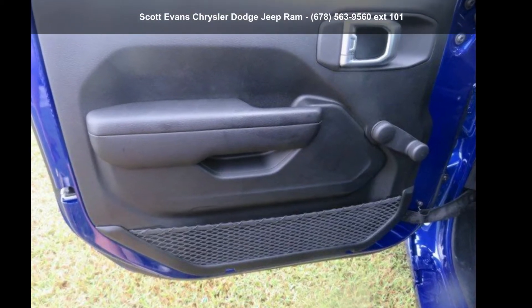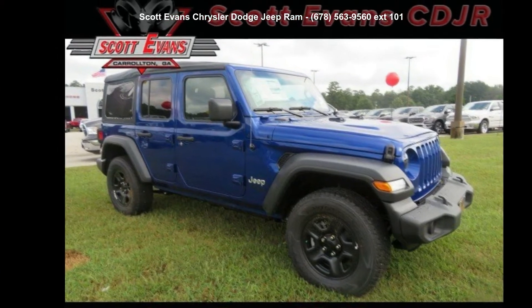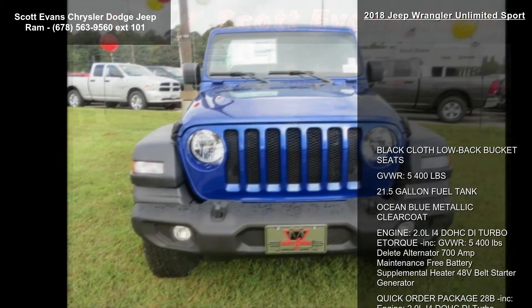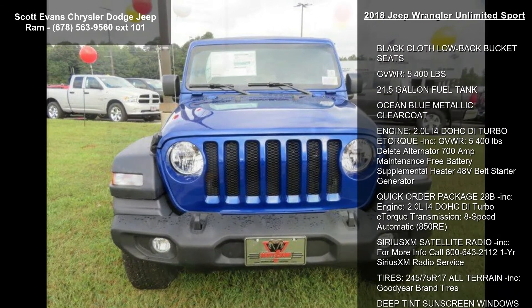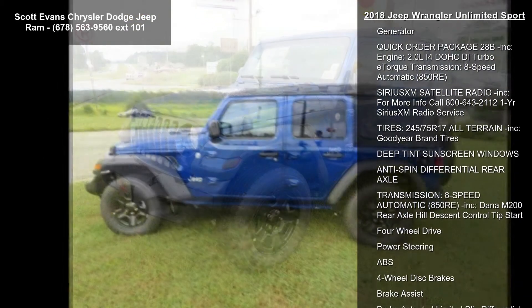Arrive in style with this 2018 Jeep Wrangler Unlimited Sport. If you are looking for an automobile with great features, look no further. This vehicle's top features include black cloth low back bucket seats and a gross vehicle weight of 5,400 pounds.